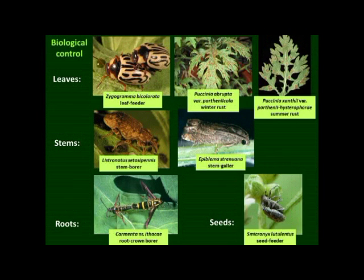Biological control has been successfully used in Australia, and in South Africa we've been considering a suite of different agents, using some of the research done in Australia. These affect different parts of the plant — the leaves, the seeds, the stems, and the roots of the Parthenium.